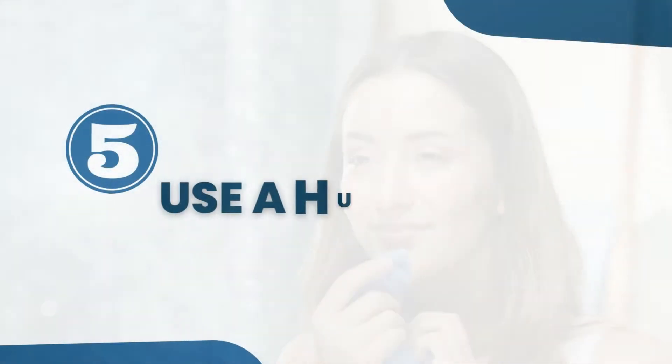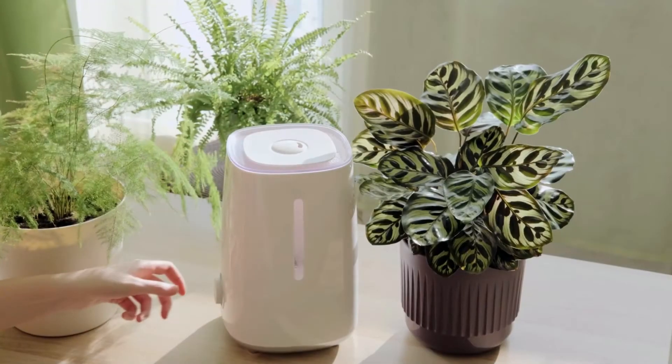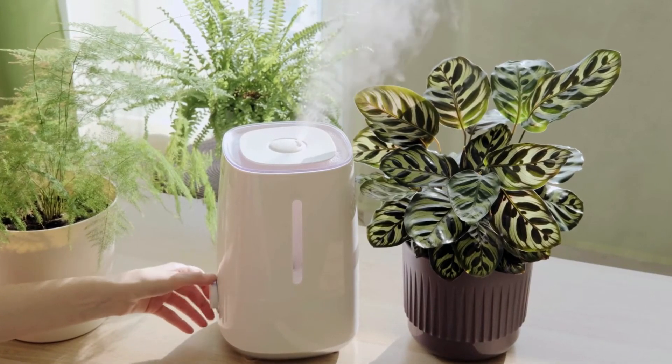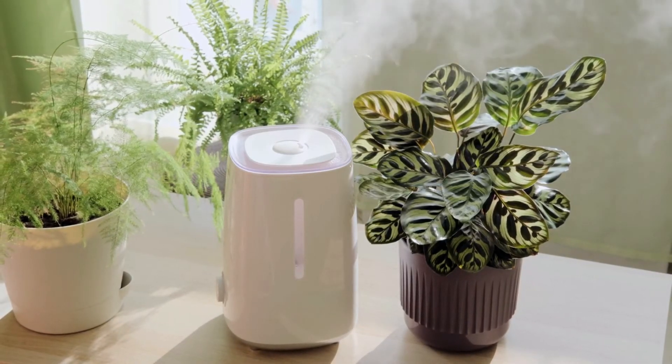Tip 5: Use a humidifier, especially during winter time and colder months. Like I said in my previous videos about treating dry mouth and dry eyes, consider buying and using a humidifier in the room. I will put a link in the description to a humidifier that I use in my house. Consider buying one that is ultrasonic, because it will break the water into small particles that can get deeper into your airways and also into your skin.